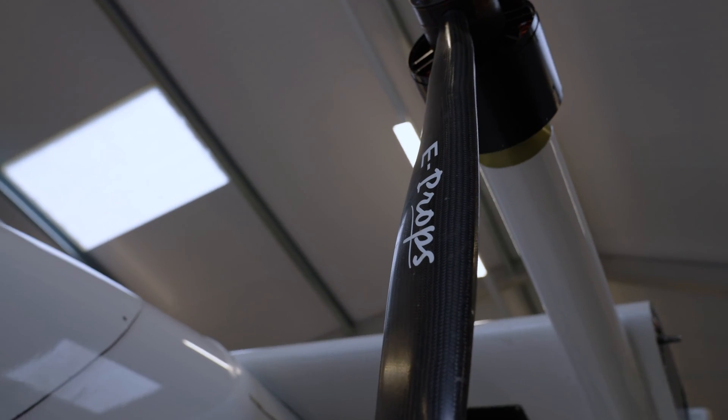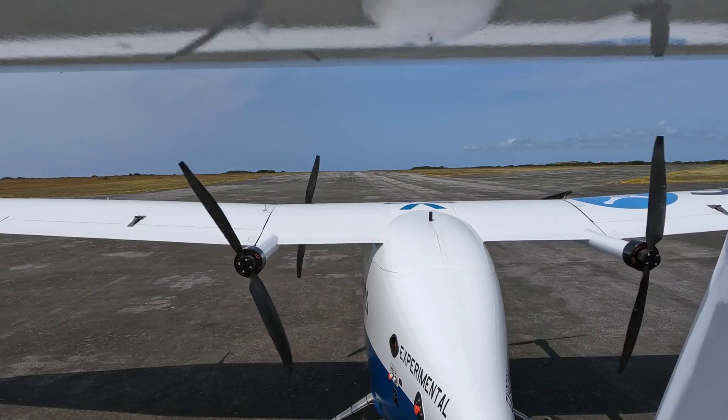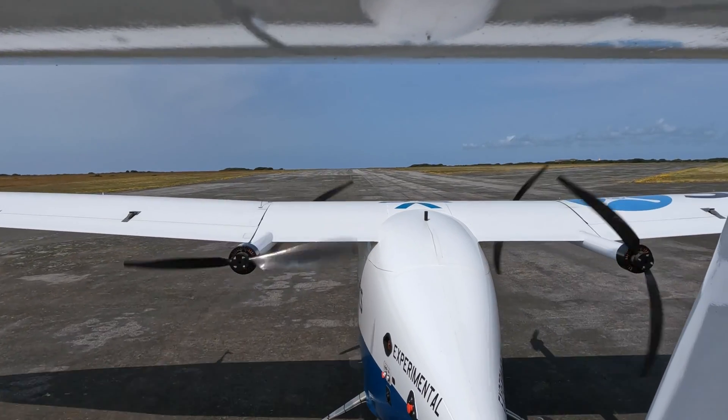The electric powertrain of the Pica Pelican Cargo offers many performance benefits. With four powerful electric motors propelling the aircraft, it has access to instant power, enabling it to take off and land in a mere 100 metres.